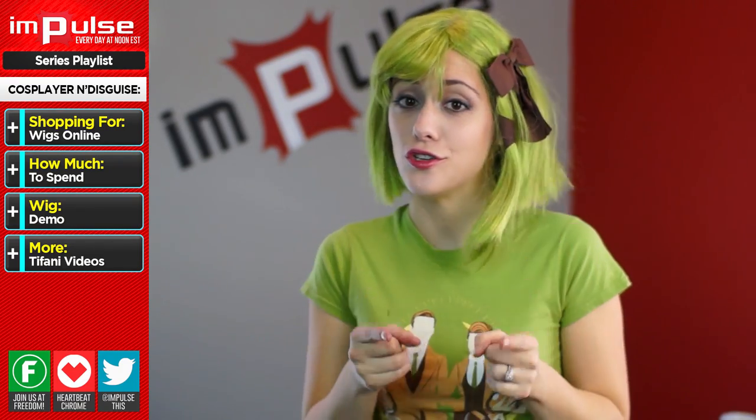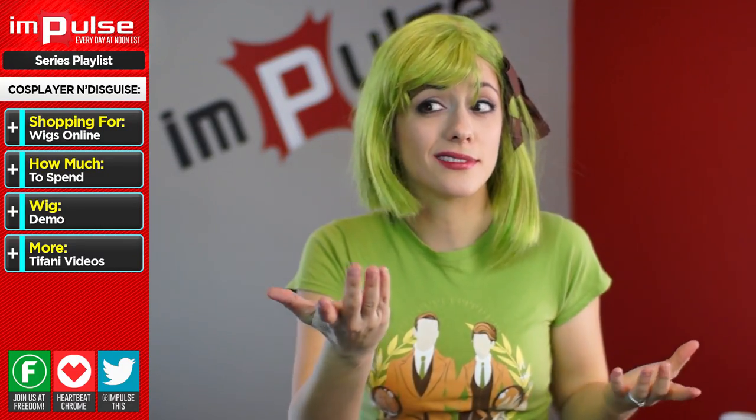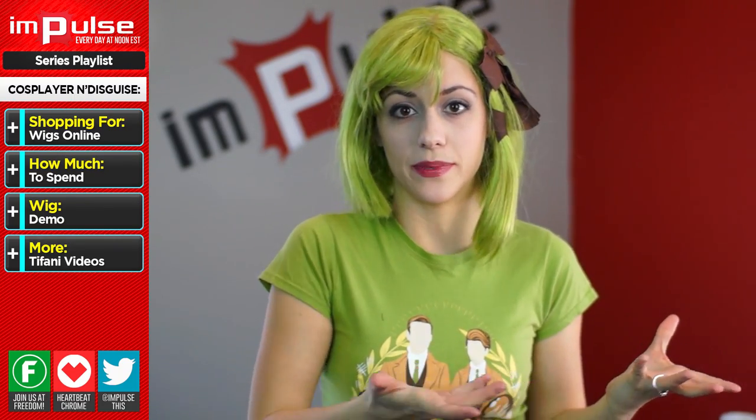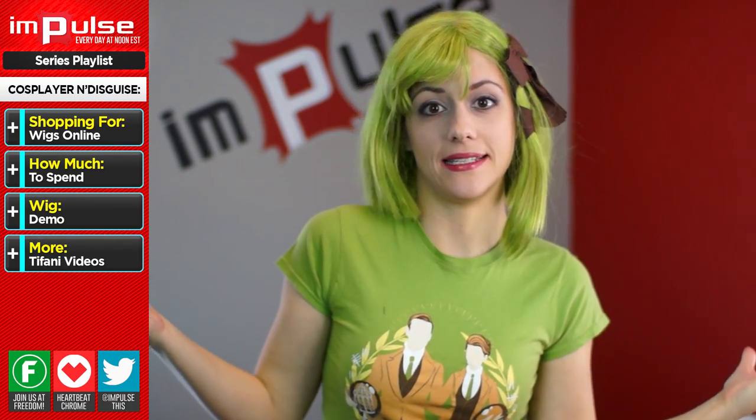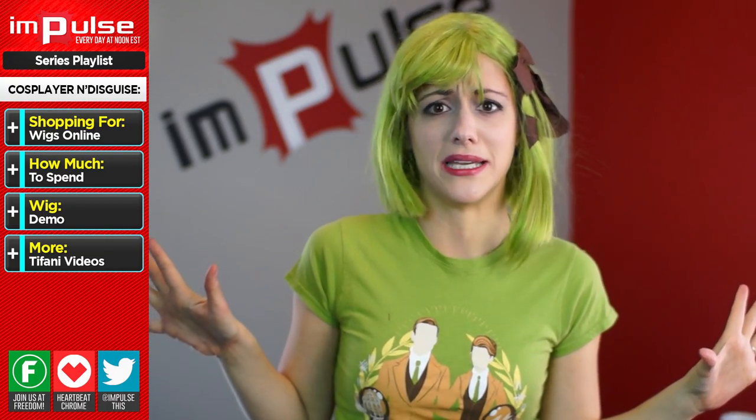Plus, it instantly makes you feel better, cooler, like a character, not like yourself. It's kind of fun. 10 to 15 years ago, when cosplay really started, you had to go to wig shops to get wigs, but now there are whole companies dedicated to cosplay wigs — just cosplay wigs. It's kind of amazing and weird.